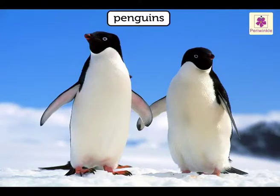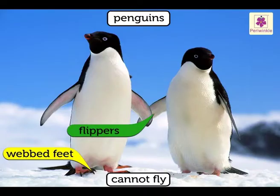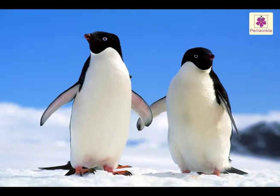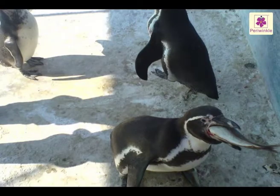Penguins live in Antarctica and the southern islands. Even though they are birds, they cannot fly. They have webbed feet and flippers, which they use to swim. They are excellent swimmers and spend a lot of time in water. They feed on fish.